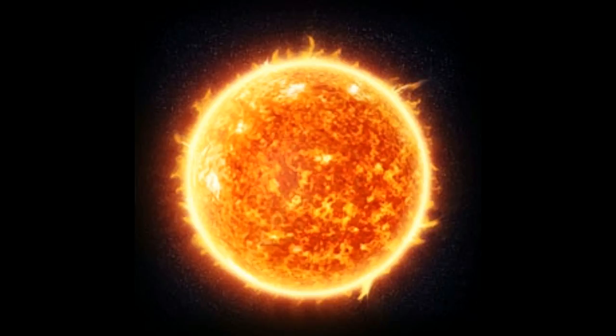How hot is the sun? Hot enough to burn up anything that comes near it. This article will give you all the information that you need about the temperature of the sun. Read on and learn more.